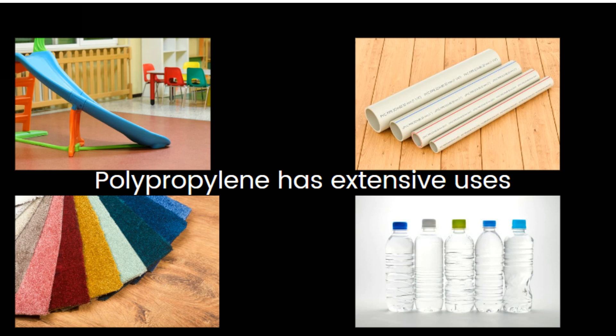Polypropylene finds extensive use in the automotive and packaging industries. The packaging sector alone accounts for 70% of polypropylene usage, with applications ranging from bottles and food containers to crates and pallets. It is also used in the manufacturing of housewares, appliances, toys, carpets, upholstery, and fibers for textiles.